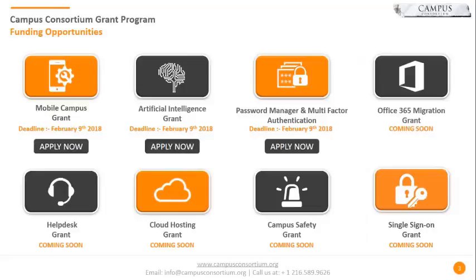Some of the grants we have available — the most well-known ones are the Mobile Campus Grant, with an ongoing deadline of February 9, 2018. We also have an artificial intelligence grant, primarily for enrollment, making sure you don't miss that enrollment call and all queries are answered. Another key grant is for the password manager and multi-factor authentication, making sure password reset is as easy as a click, with no load on the helpdesk and multi-factor authentication keeping security safe.